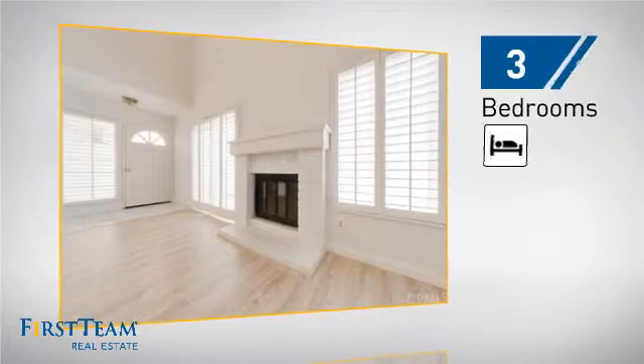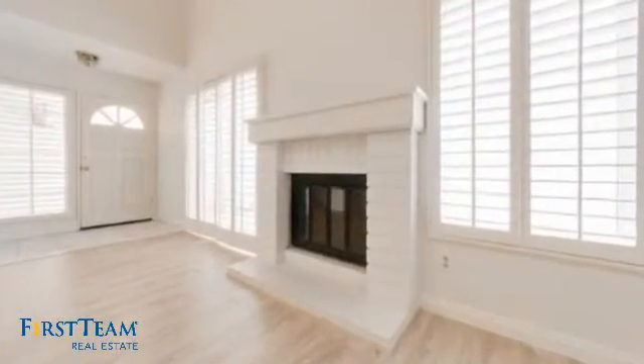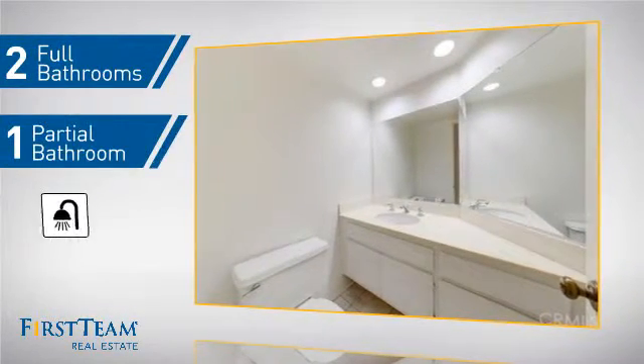Inside you'll find three bedrooms, so everyone has a private space to come home to, as well as two full bathrooms and one partial bathroom.